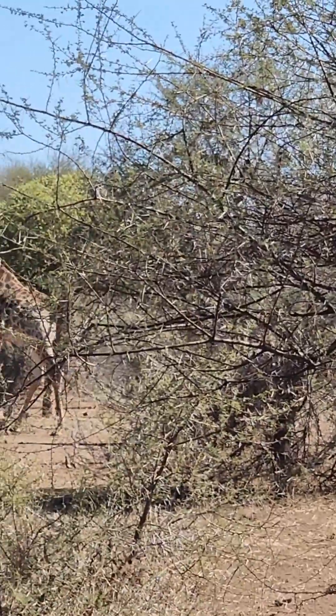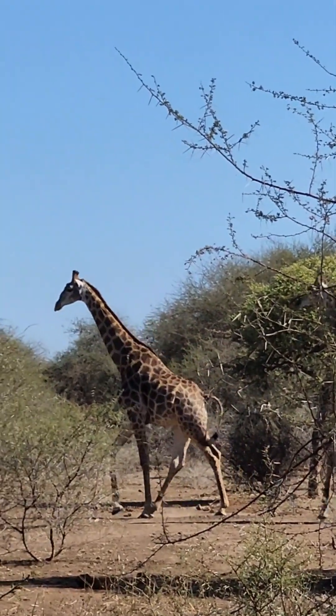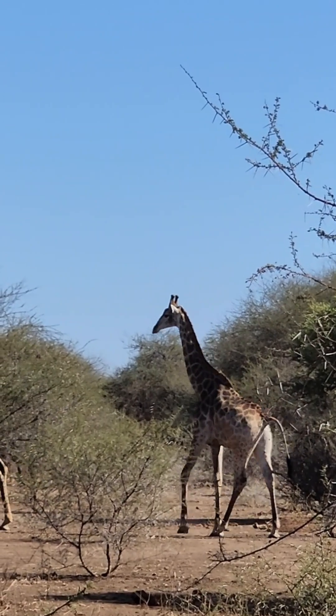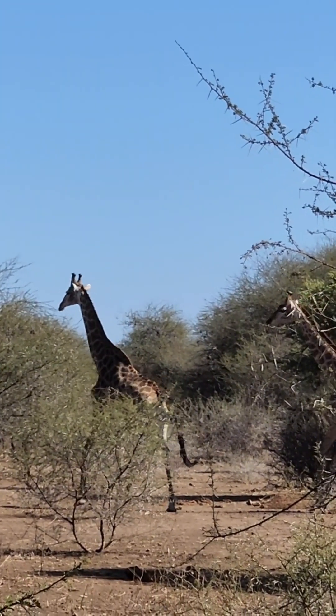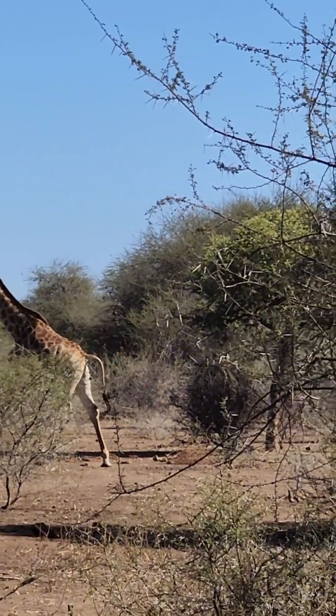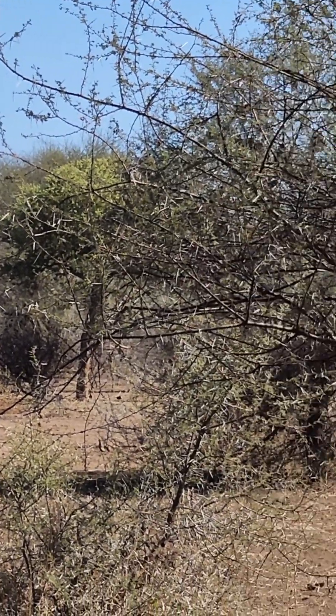They don't like him — looks like when he approached earlier they also moved away. I wonder what he said to make them angry. And he's pooping and walking — it's efficient!